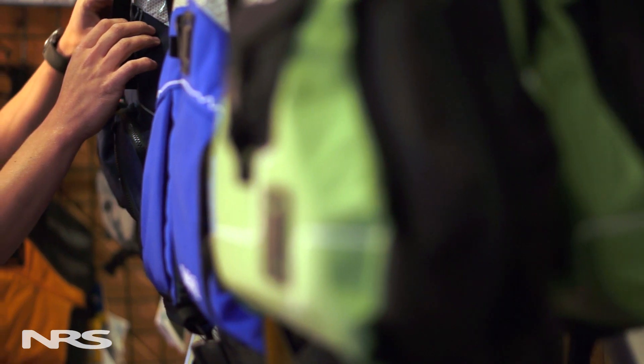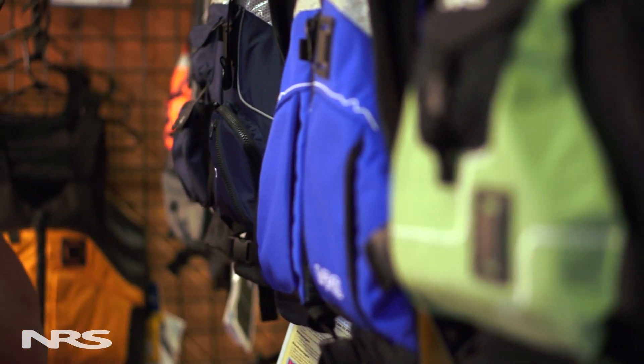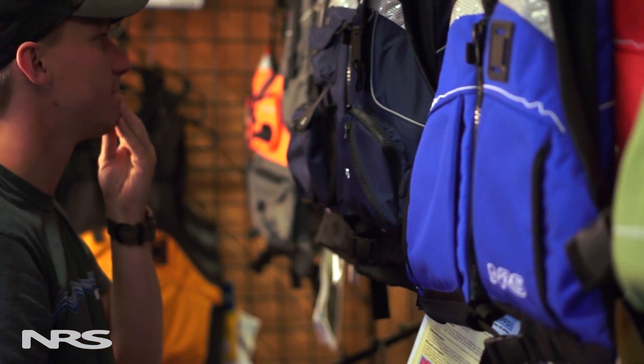When choosing a life jacket, keep in mind that the safest life jacket is the one you like to wear. A life jacket won't do you any good if it's stowed in the boat or left on shore.